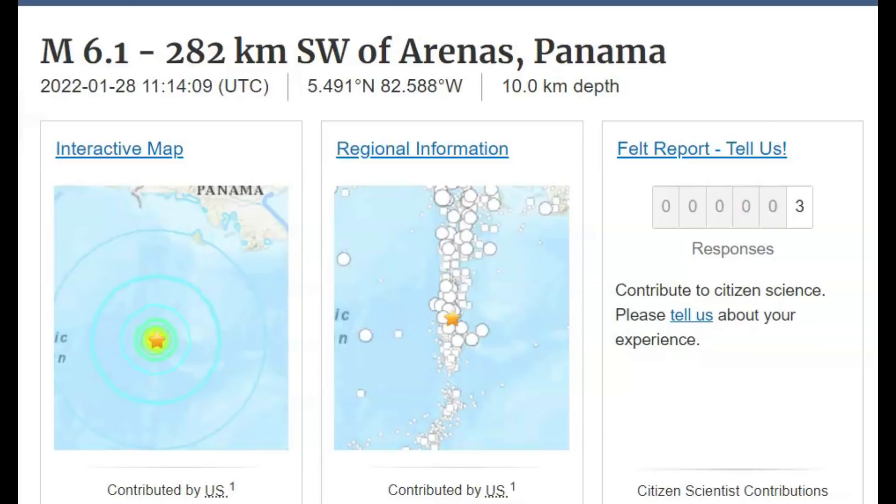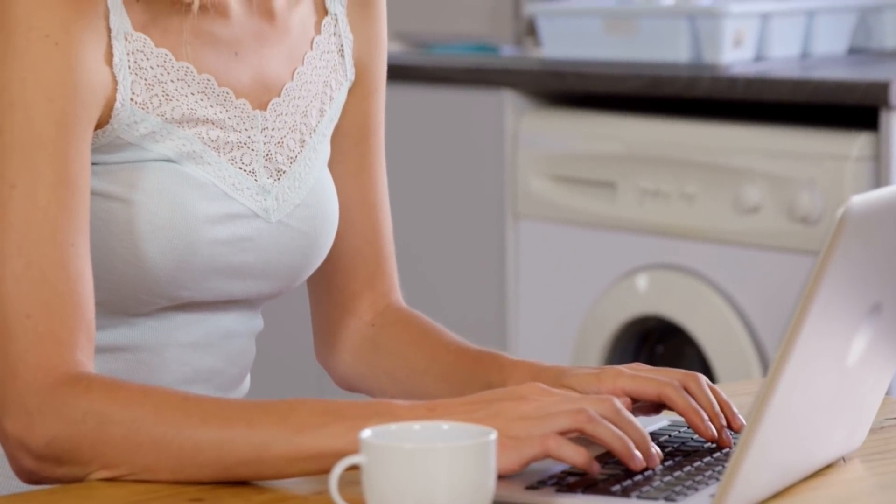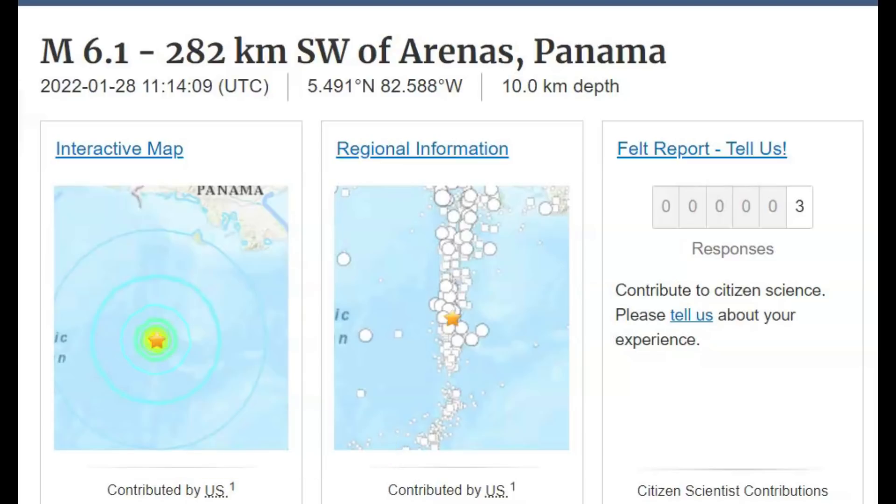Good morning, guys. I'm glad you're all here. I really appreciate you joining me at about 3:14 a.m. Pacific Standard Time. There was a magnitude 6.1 earthquake off the coast of Panama, and the location of this earthquake was a triple junction.